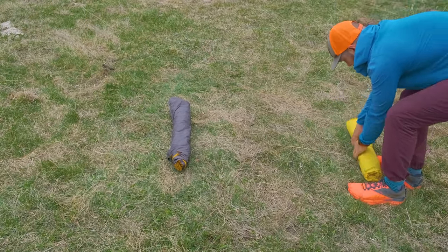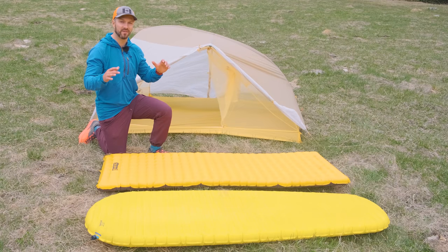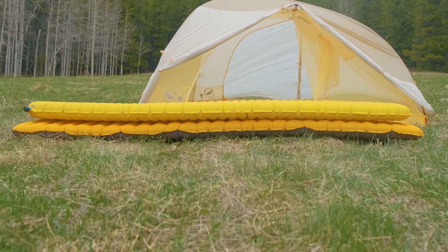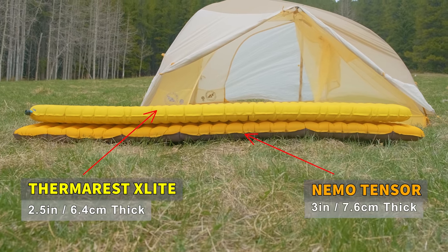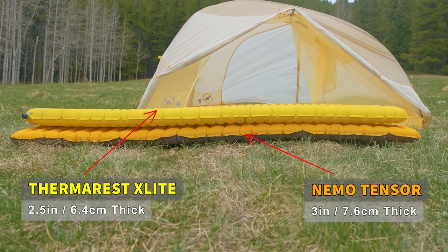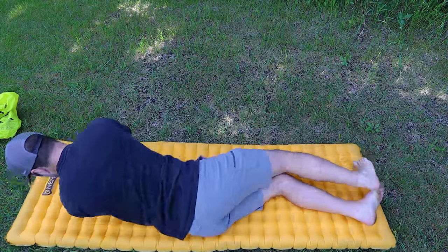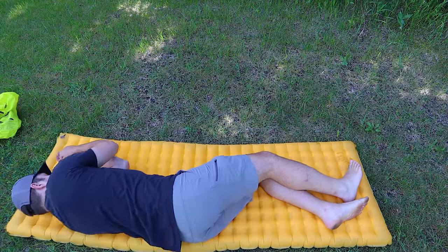Now for what I think is the most important factor with sleeping pads: comfort. Starting with thickness, the XLite is 2.5 inches thick whereas the Nemo Tensor is 3 inches thick, giving you a little more cushioning. If you tend to bottom out on your shoulder or hip when sleeping on your side, the Nemo Tensor may be the better option in that regard.